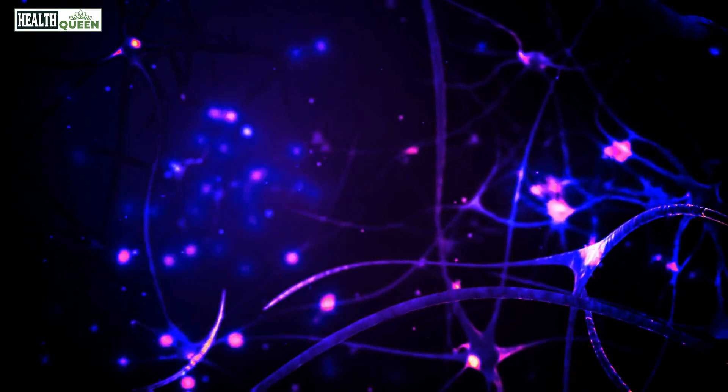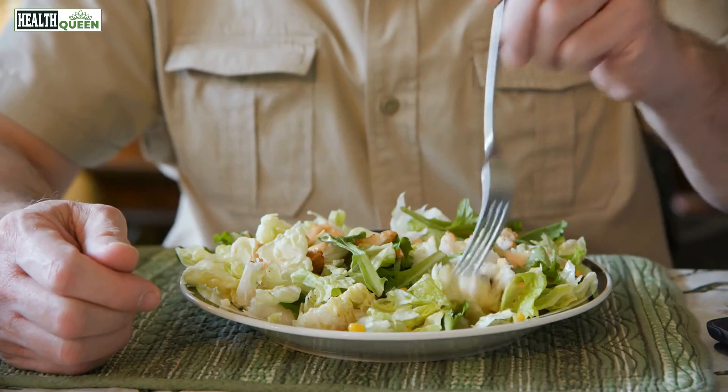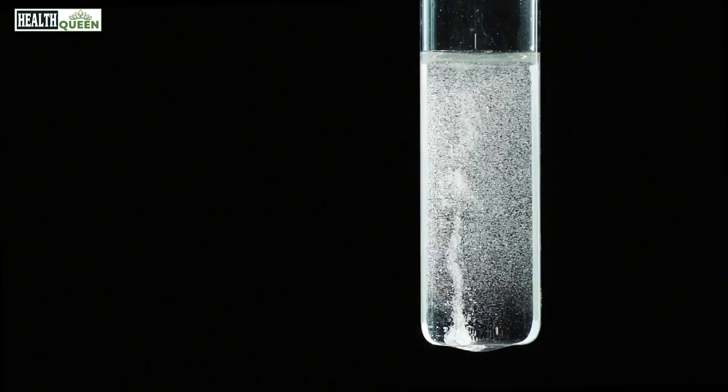Number 9: Magnesium. Magnesium is important for nerve function and can help repair damaged nerves. Good sources of magnesium include nuts, seeds, whole grains, and leafy green vegetables.